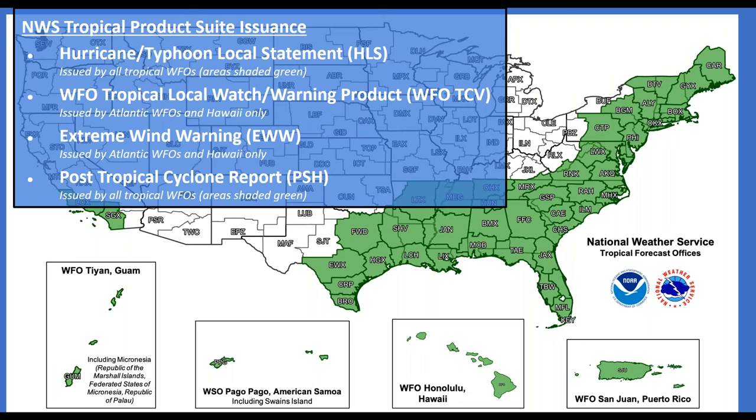This map shows the national weather service tropical product suite issuance — offices shown in green issue the full set of hurricane products. Notably, the San Diego and Los Angeles offices started issuing all tropical cyclone products this calendar year and were certainly issuing them as Hurricane Hilary approached the area.